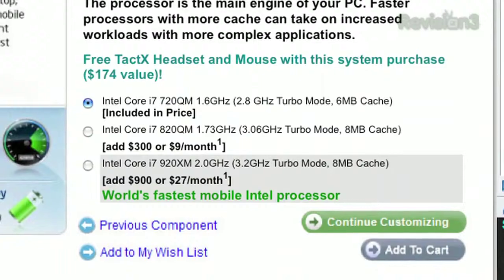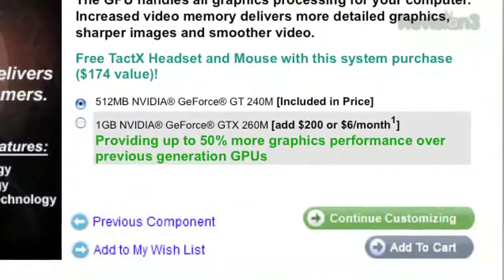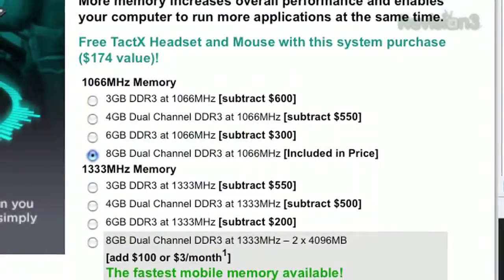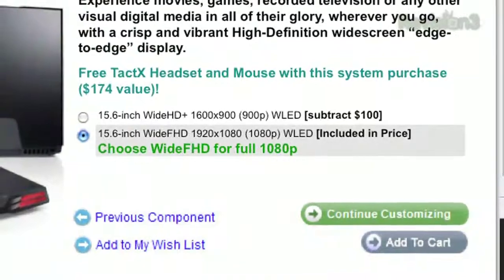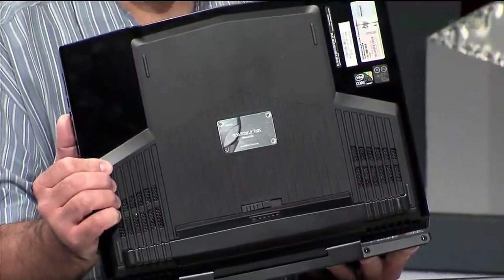For a mere $1,800 more, you can top it out with a Core i7 920XM CPU, an NVIDIA GTX 260M graphics card, 8GB of DDR3 RAM at 1333MHz, and a 1080p WLED. And of course, they all come with the gorgeous riveted-on badge down there at the bottom.